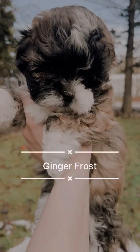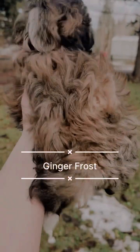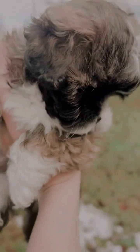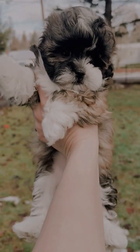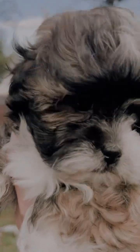This is our precious little Ginger Frost. She's a fun little mahogany abstract — that's the white marking. She has a really big tuxedo, nice bicolor marking going down her face, and a little stripe up her head. Pretty cute little girl.